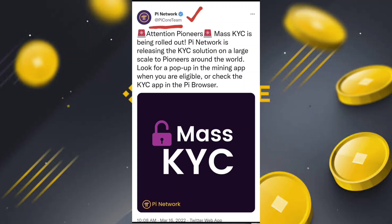When you are eligible, check the KYC app in the browser. First of all, I'll go to the PI network official app to check if I am eligible or not. Let's go to the PI app and see.